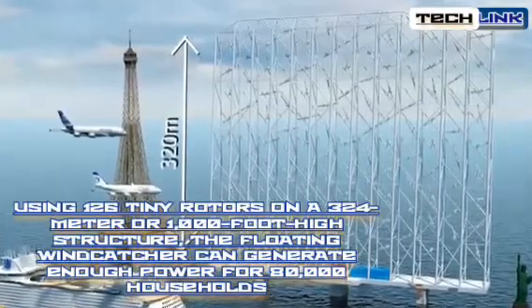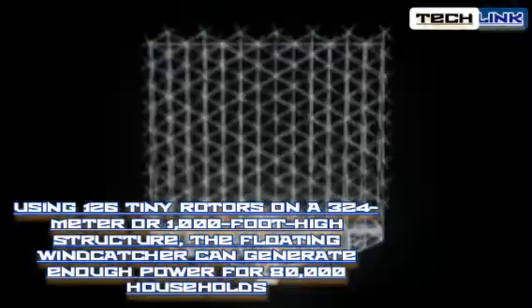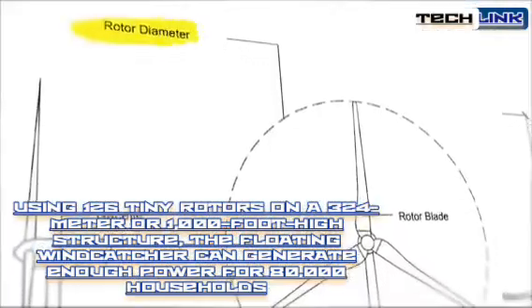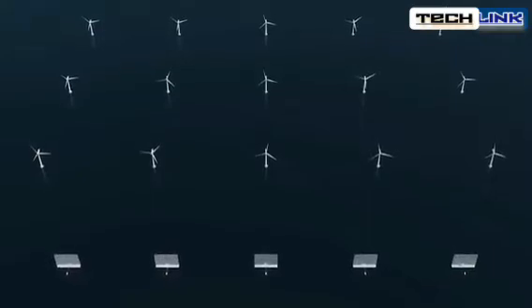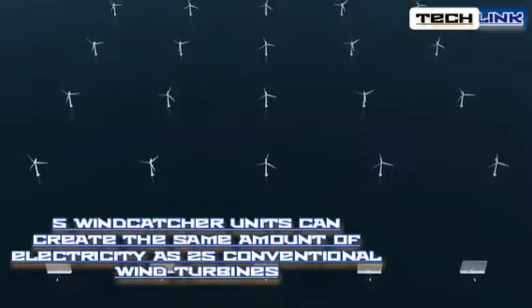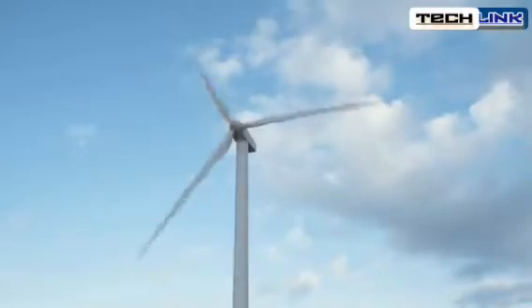Using 126 tiny rotors on a 324-meter, or 1,000-foot high structure, the floating wind catcher can generate enough power for 80,000 households, according to Wind Catching Systems' website. The company claims that five wind catcher units can create the same amount of electricity as 25 conventional wind turbines for a fraction of the cost of those 25 traditional turbines.